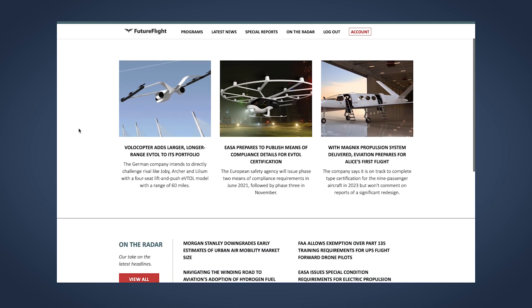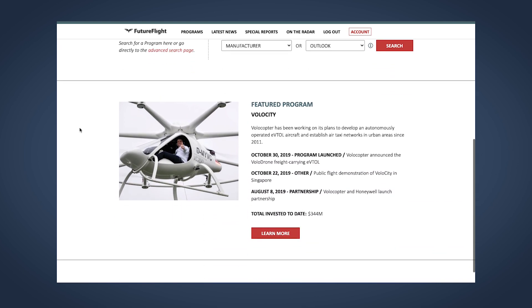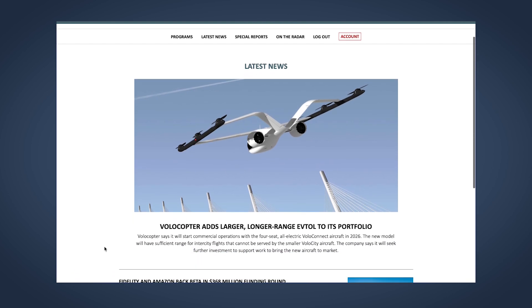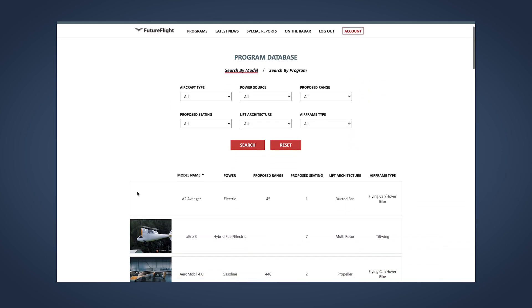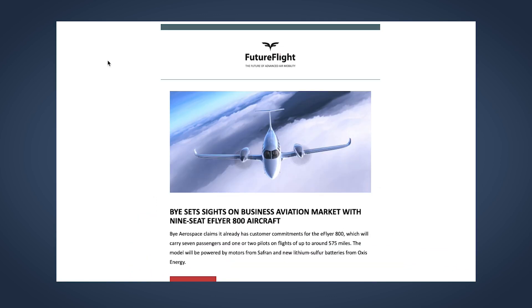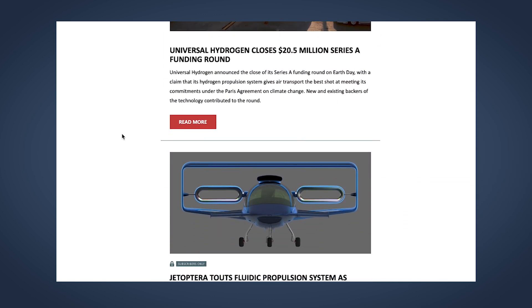AIN's new futureflight.aero platform is drilling down to make sense of new aviation technologies and business models, posting fresh news day by day. Subscribers get access to exclusive stories about what's happening throughout the industry and to an extensive database of new aircraft programs and the companies behind them. You can subscribe for free to the weekly newsletter, which brings highlights from the future flight world every Thursday.